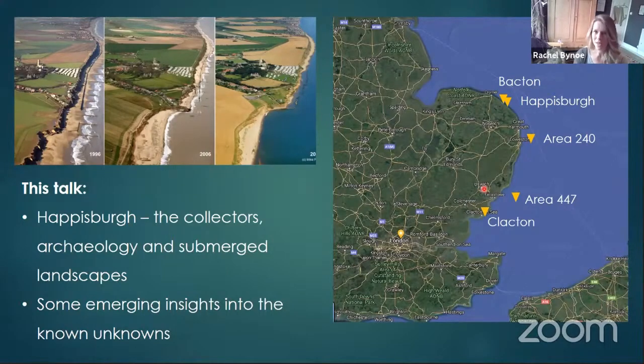For the first part, as Jeff mentioned, I'm going to be talking about the archaeology — particularly the offshore archaeology — at Hayesborough. Hayesborough is on the coast of North Norfolk, and as you can see from these images, it's a really rapidly eroding coastline.